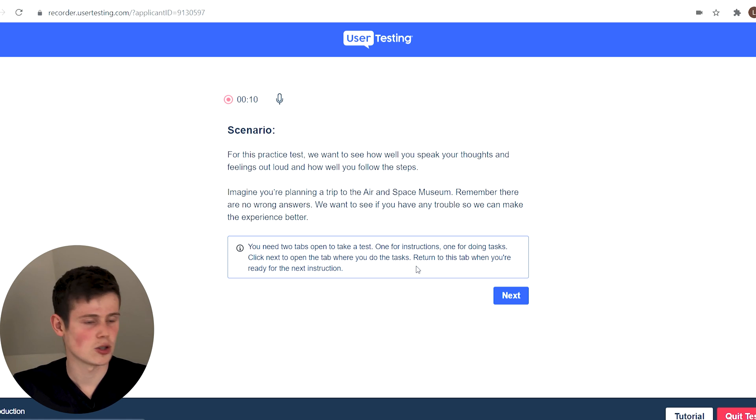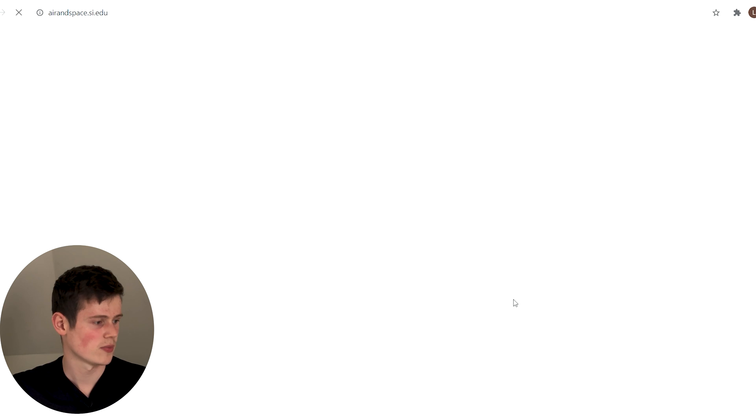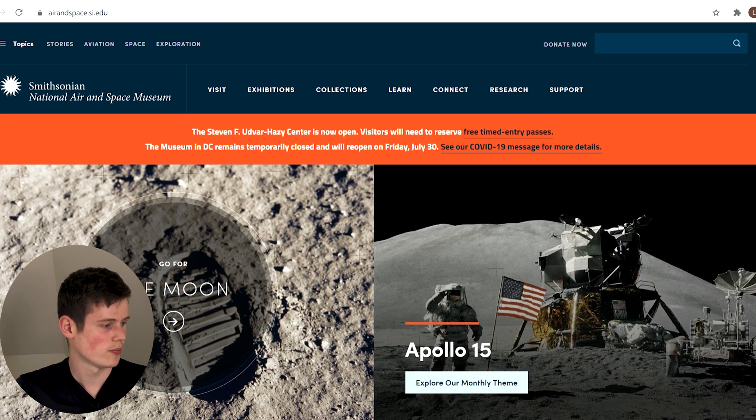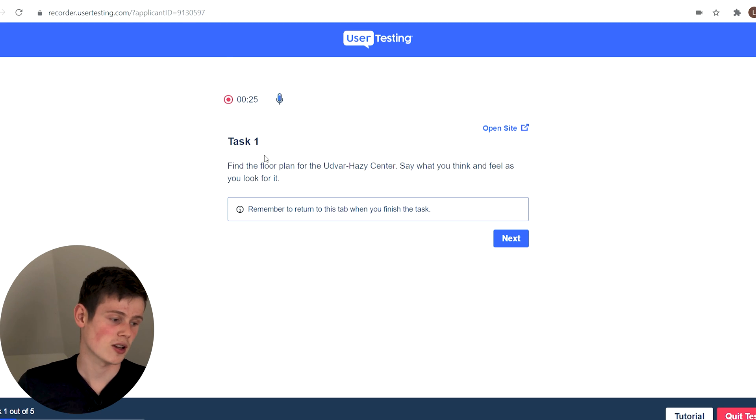It's just telling us what I've already told you — talk through your mind, so that's exactly what we're going to do. Next, it has opened up the other tab for us, and if we pop back to this tab it's going to give us our first task. Our first task is to find the floor plan for the Udvar-Hazy Center.